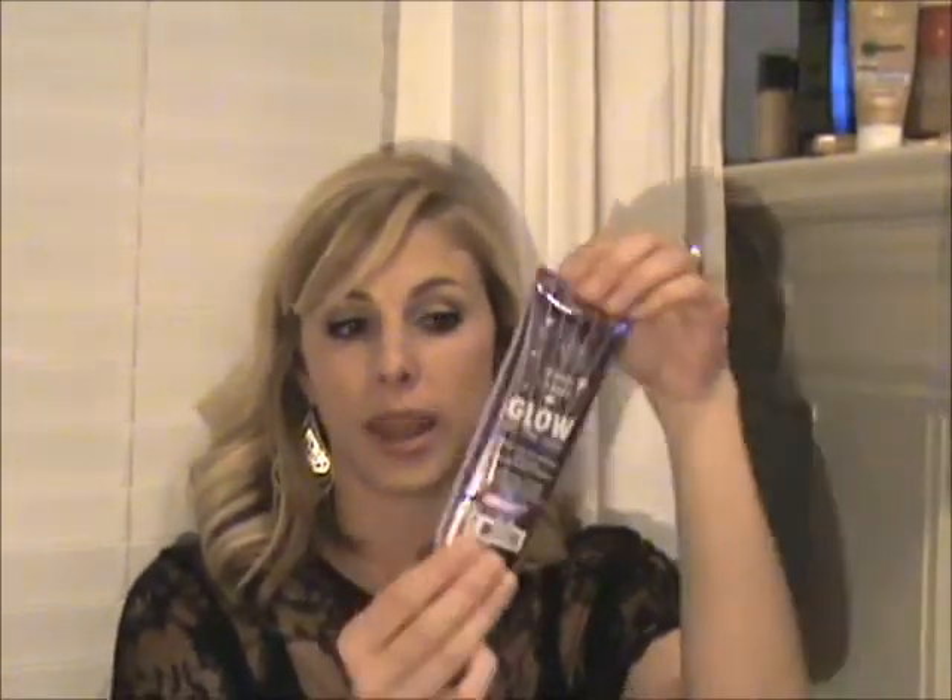Then to brighten up those cheekbones, I love the Hard Candy Glow All the Way. Hard Candy is only at Walmart. I mix it with a little bit of foundation so that it's not so pink, and then I just dab it right on my cheekbones, the bridge of my nose, my forehead, and right on the cupid's bow.